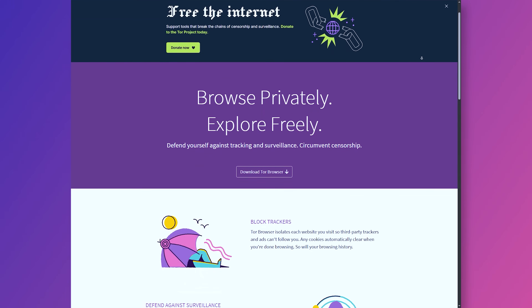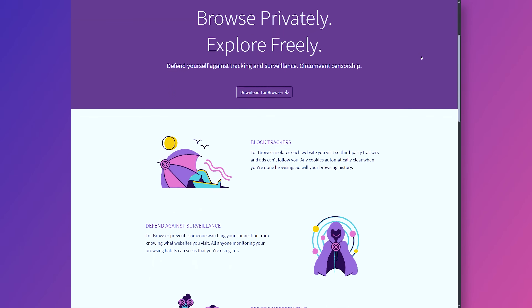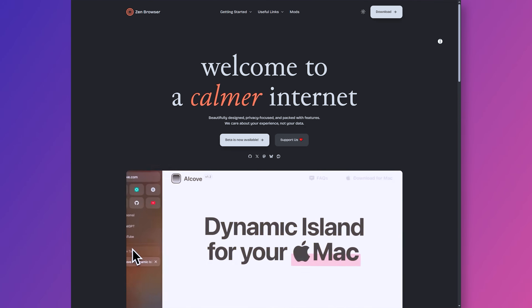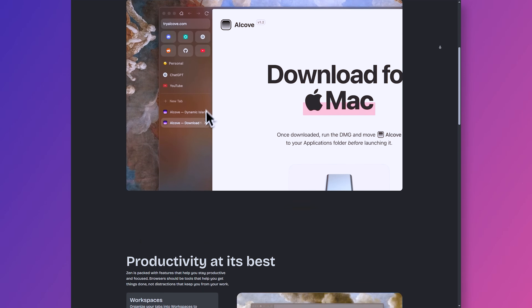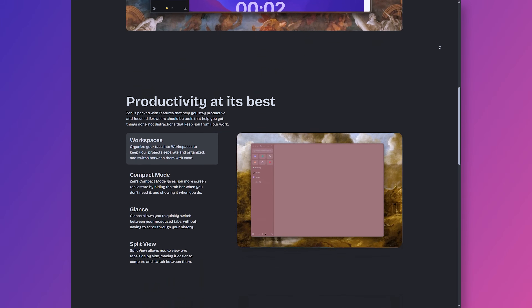Tor Browser routes your traffic through multiple encrypted relays, making your browsing nearly anonymous, hiding your IP and preventing tracking, fingerprinting, or location-based profiling. It's the go-to choice when maximum privacy and anonymity matter, though at the cost of slower page loads and reduced performance. Then we have Zen Browser, which is very aesthetically pleasing. Zen is a Firefox-based open-source browser that aims for a friendly middle ground — more privacy-conscious than mainstream browsers, but with a smoother user experience. It includes built-in tracking protection, customizable themes, and a nice tab management tool.